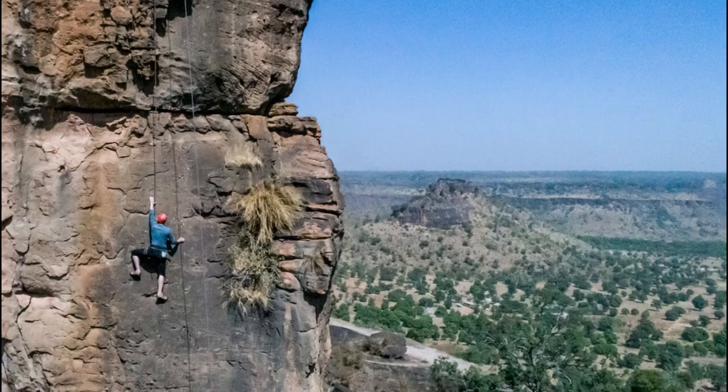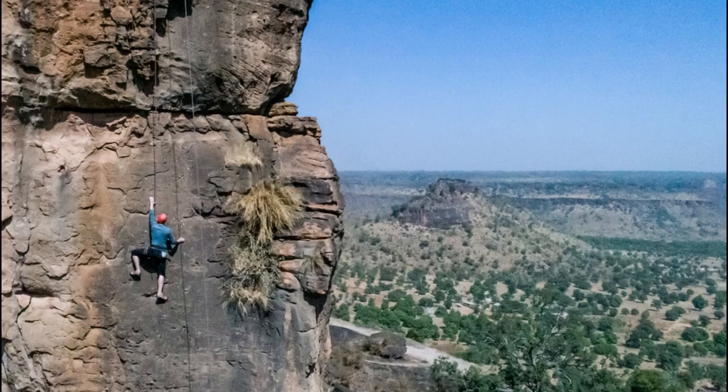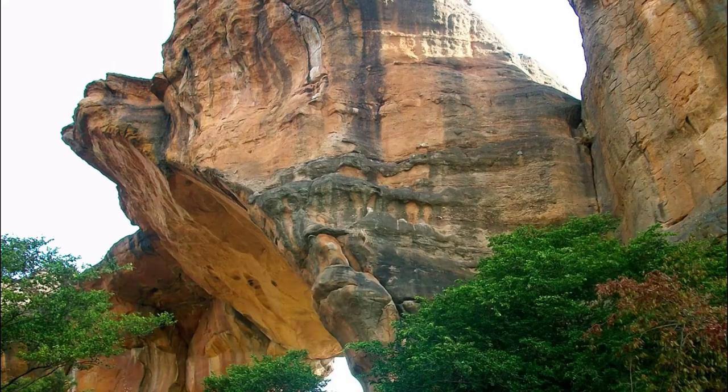Discover the breathtaking beauty of the Sibi Cliffs, a stunning natural landmark located just outside of Bamako. Hike through lush forests and rocky terrain to reach the top of the cliffs, where you'll be rewarded with panoramic views of the surrounding landscape and the Niger River Valley below. Explore hidden caves, waterfalls, and ancient rock formations as you navigate the rugged terrain, encountering diverse flora and fauna along the way.